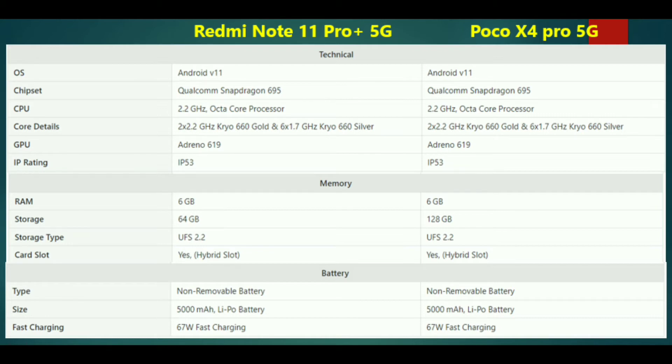Looking at RAM and storage, we have options of 6GB RAM and 8GB RAM available. The global variant offers two options: 6GB RAM with 128GB storage, and 8GB RAM with 128GB storage.